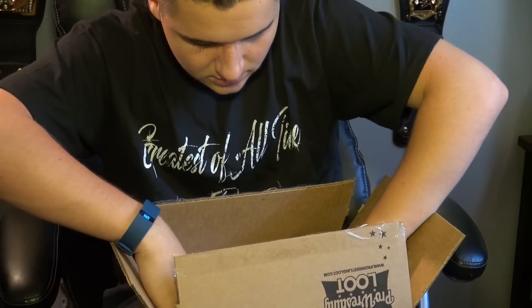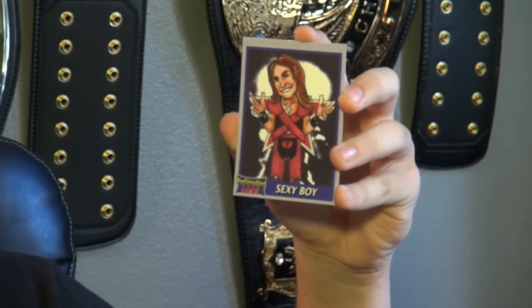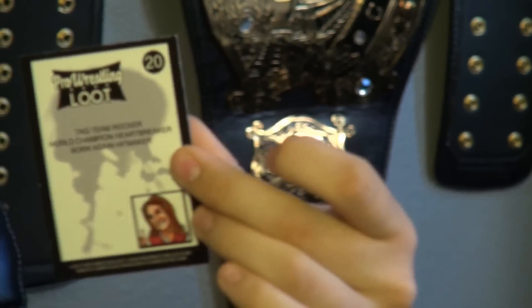Now let's see what you got next. They also have an exclusive card — this time it's the Sexy Boy, Shawn Michaels. Super awesome. Luke Cray right there. It says something on the back.